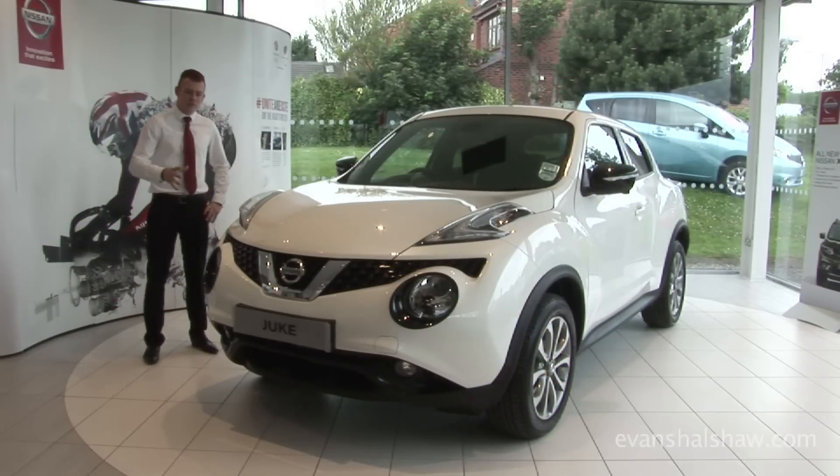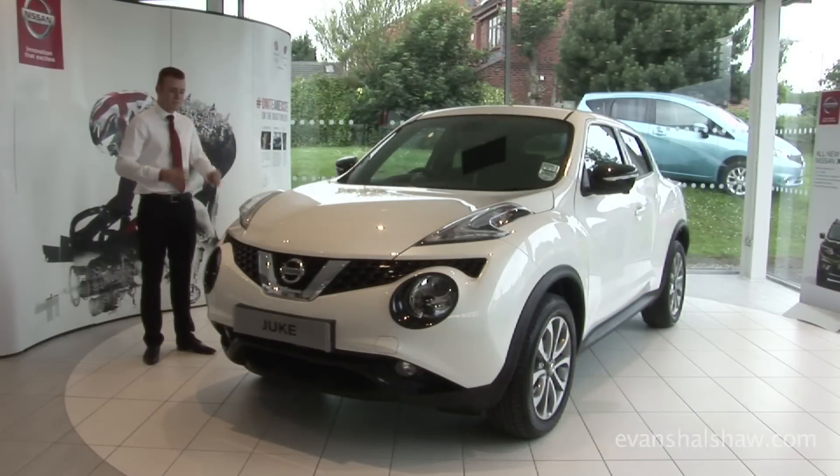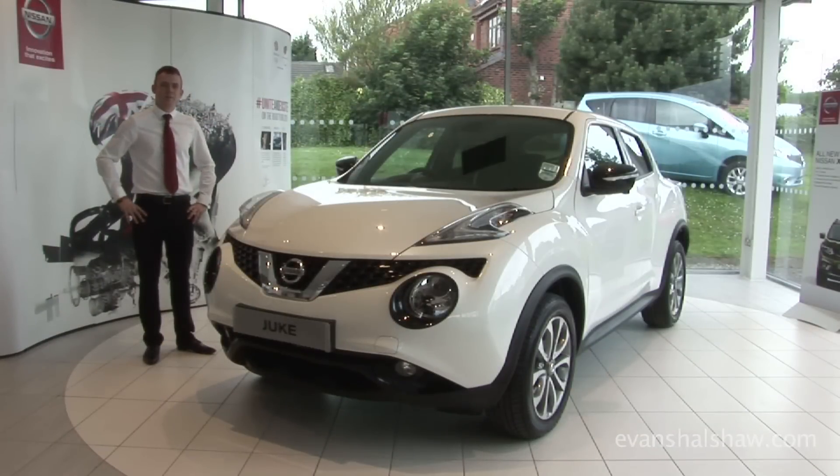To conclude, the new Nissan Juke really is an improvement over the outgoing model — it's a more practical version, has that premium quality feel, yet still at an affordable price.